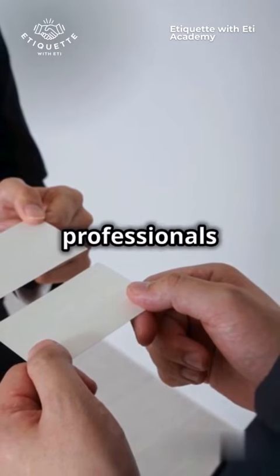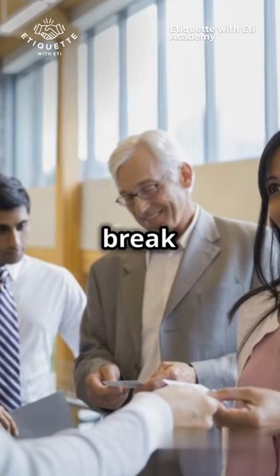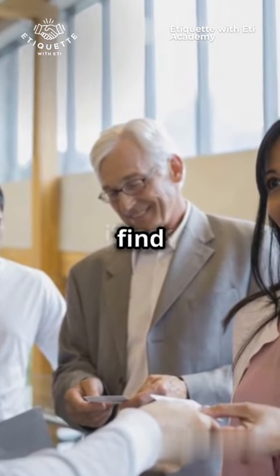Why do 95% of professionals say business card etiquette can make or break a first impression? Let's find out.